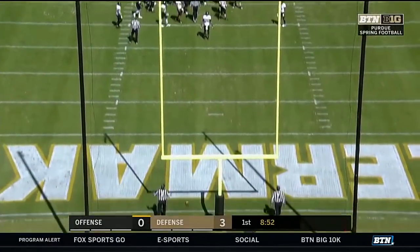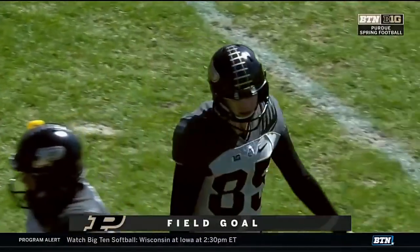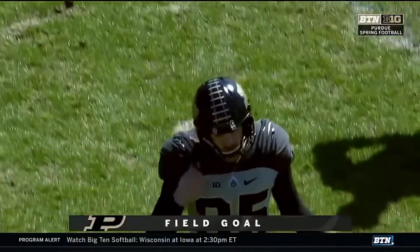J.D. Dellinger will attempt a 40-yard field goal for the Boilermakers, and it is good. So the Purdue offense gets on the scoreboard for the first time.